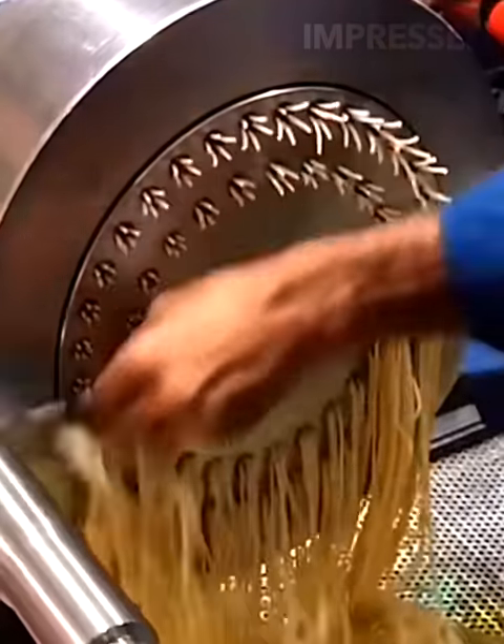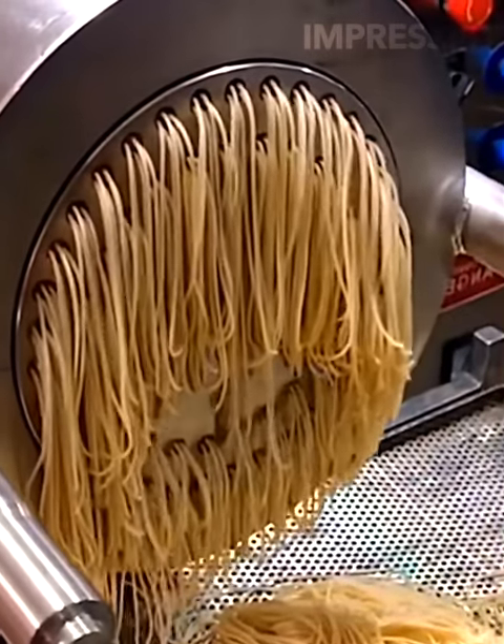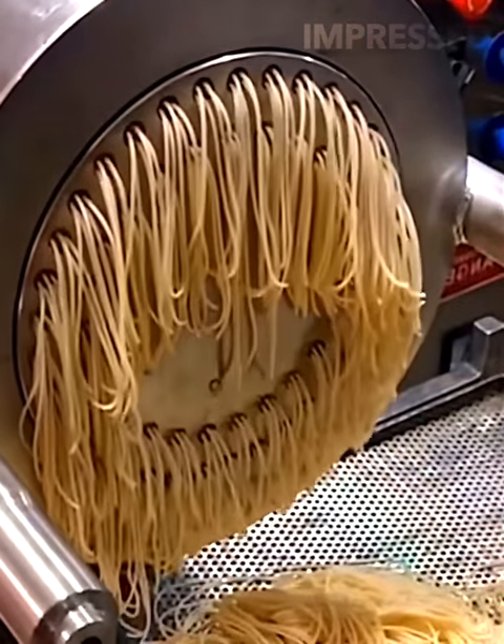In a spaghetti factory, dough is extruded through small holes to shape the spaghetti, which is then manually cut to the perfect length, blending traditional craftsmanship with mechanized precision.